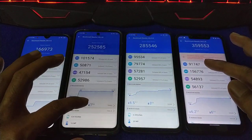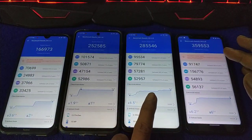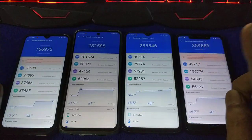This is the first run Antutu benchmark of the Redmi Note 8, Redmi Note 9S, Redmi Note 8 Pro, and the Pocophone F1. These are the first run results.